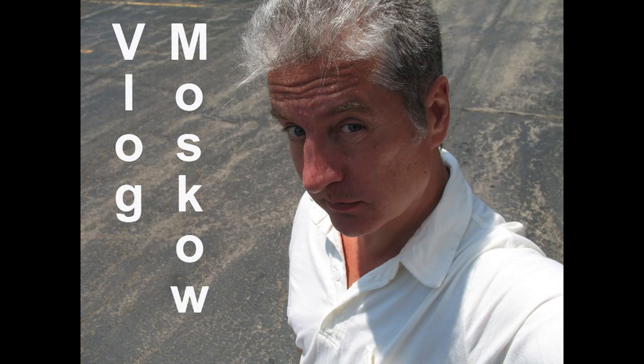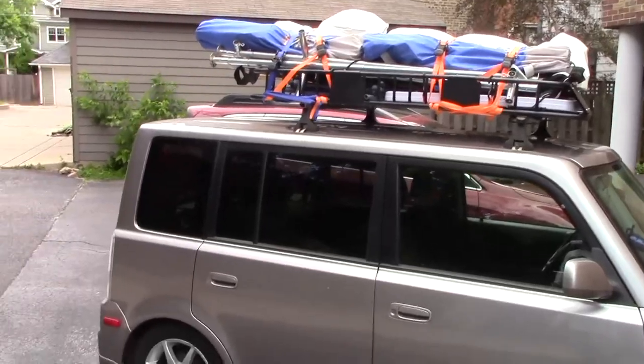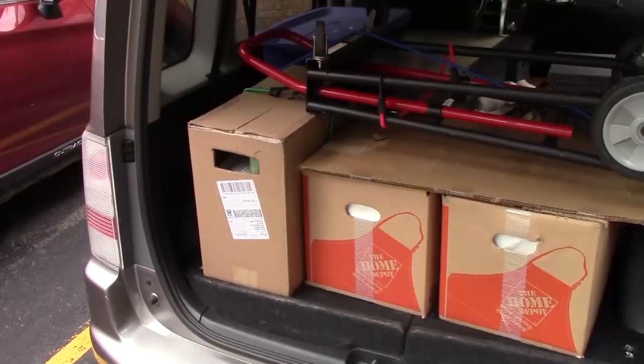Welcome back to Vlog Moscow. I have an art fair this weekend, so I'm out in the alley with my car. I've got the tent up on top and all the art down in the bottom. I think I'm ready to go.